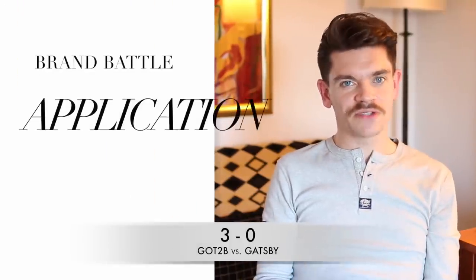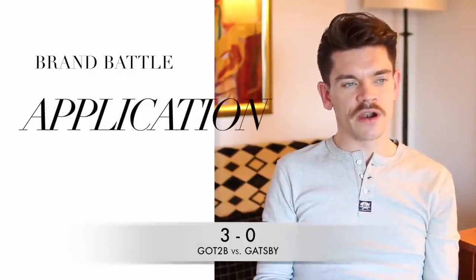Ease of application is where this brand battle gets very interesting. The Gatsby was already hardening in my hands, so getting it through my hair was almost impossible — it was sticky, tugging, and unenjoyable. The product does say it has a restylable finish, but I couldn't even apply it to my hair. Versus Got2be, which still had a slight stickiness but went through the hair and didn't dry hard. Easy point to Got2be.